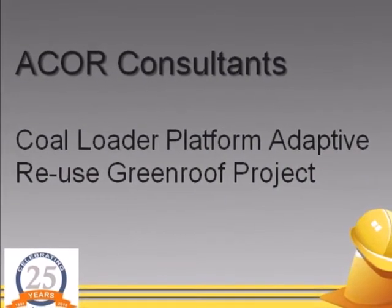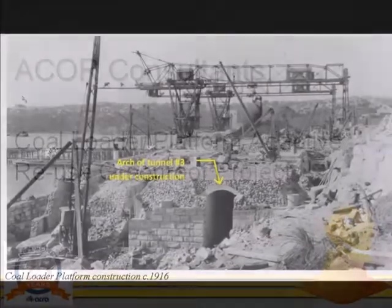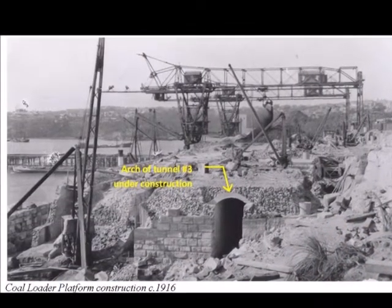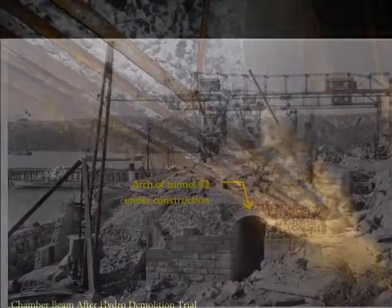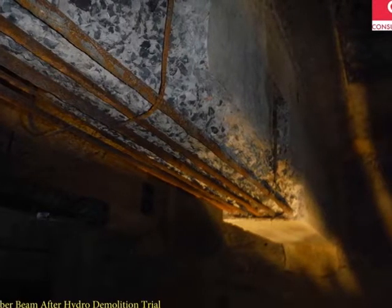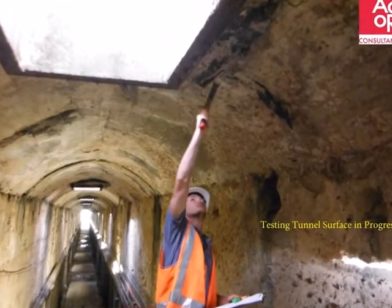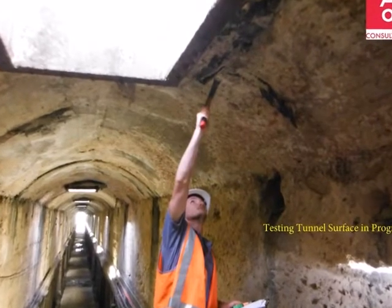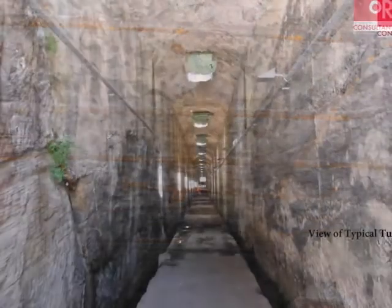Coal Loader Platform Adaptive Reuse Green Roof Project, submitted by Acor Consultants Pty Ltd. The site has significant ancient and historic significance. The ancient Kamaragal Aboriginal people lived on the peninsula for thousands of years. Evidence of their presence, in the form of a large rock carving, still survives at the site and is celebrated as the central element of the newly built Coal Loader Centre for Sustainability.